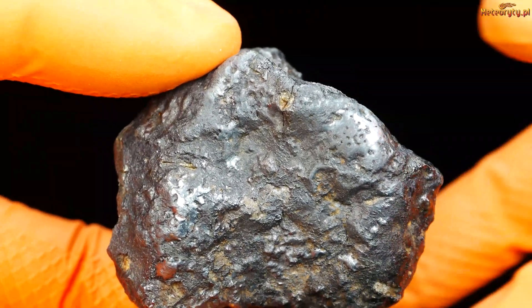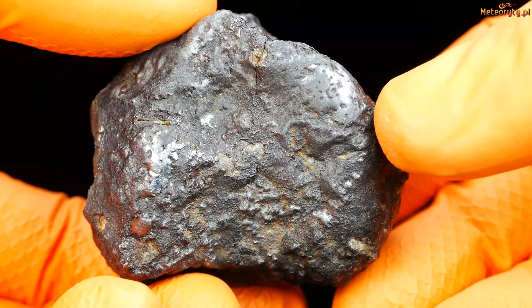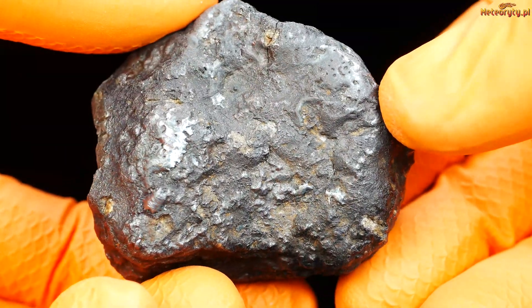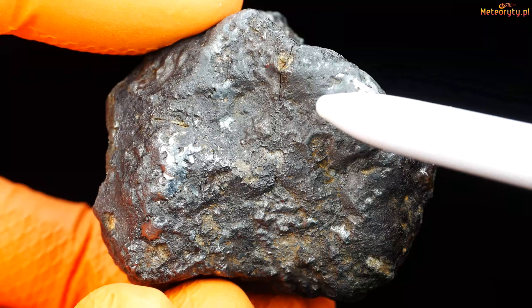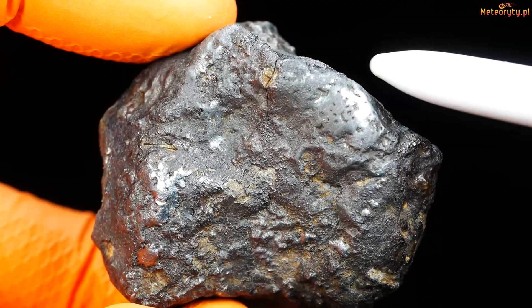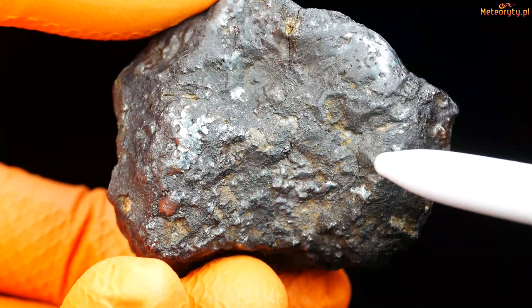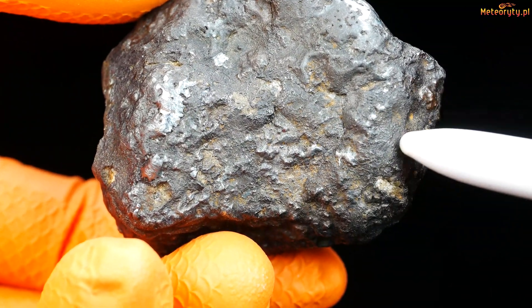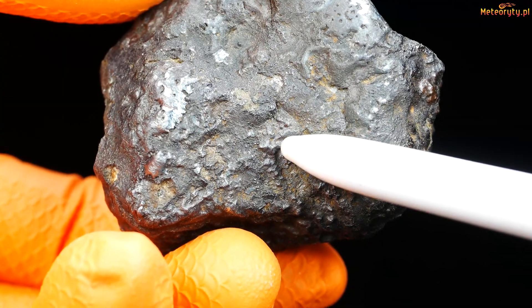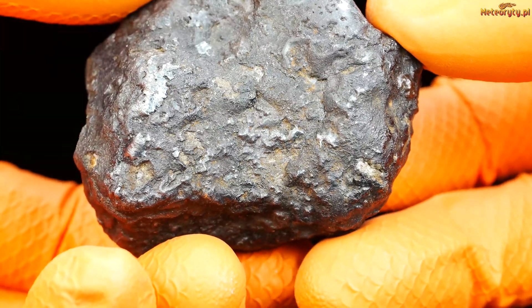It is 176 grams. You can see a lot of iron — there is a big chunk of iron. Maybe this is more of an iron nodule, and also lots of iron and silicates. This is iron.